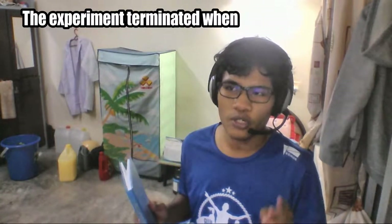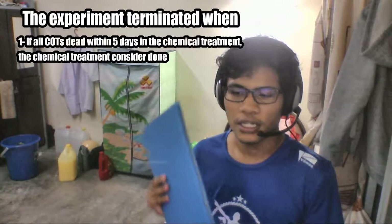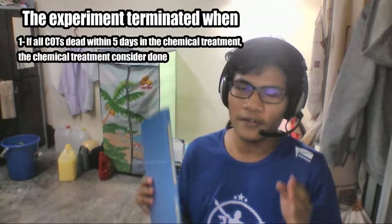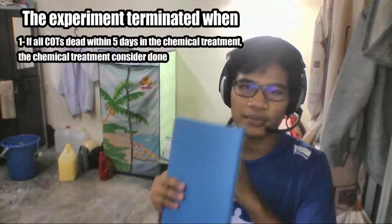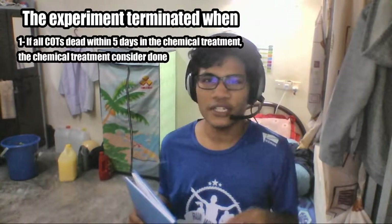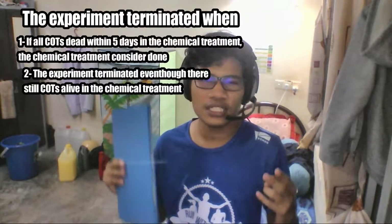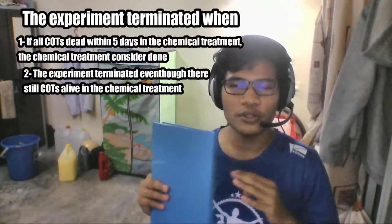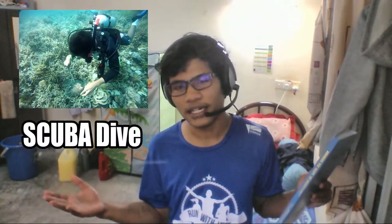The experiment had two termination conditions. First, if within the 5 days all 5 COTs in a treatment group died, that chemical treatment would be terminated. Second, even if the COTs were still alive after 5 days, the experiment would also be terminated. Throughout sample collection and experimental observation, all of this was conducted using scuba diving.